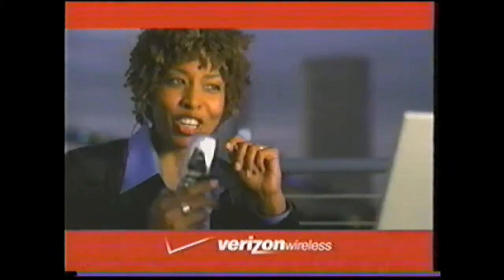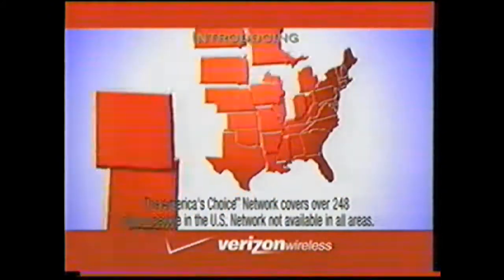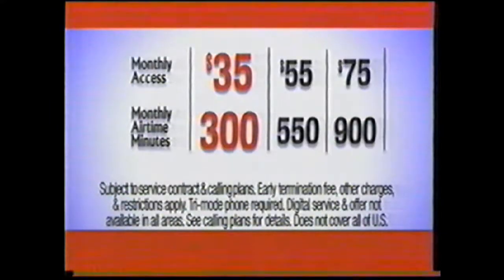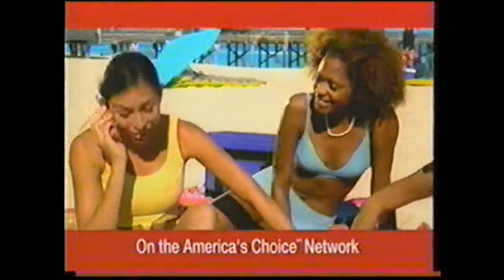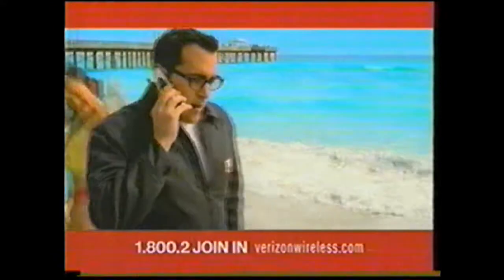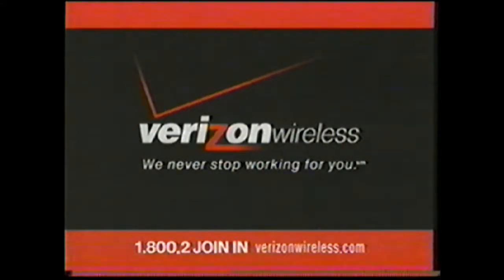Want to take your minutes further? Good. Well, now you can. Introducing America's Choice, the plan where all of your minutes are national minutes. Sign up on a plan starting at $35 monthly access and get an extra 3,000 national night and weekend minutes per month for life on the America's Choice Network. And now save $50 to $100 on select Motorola phones. Make the smart choice and sign up for America's Choice. Can you hear me now? Good. Verizon Wireless — we never stop working for you.